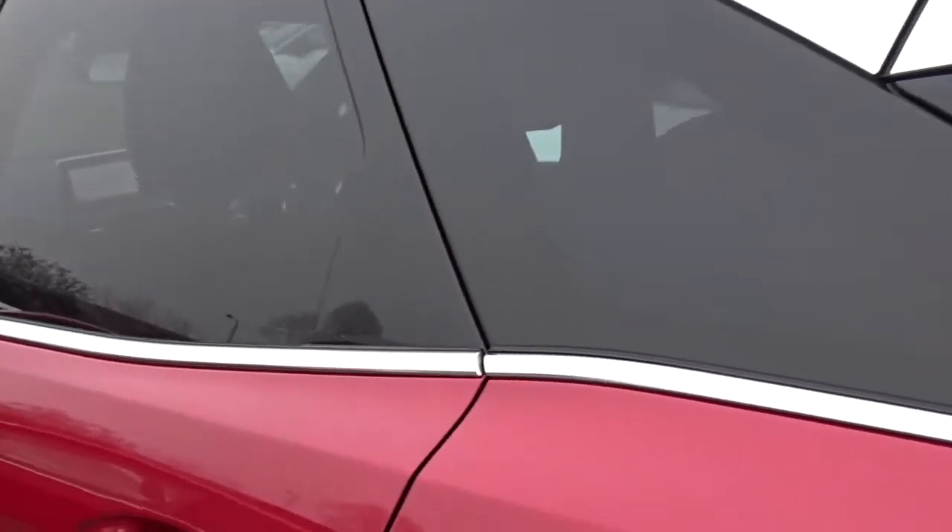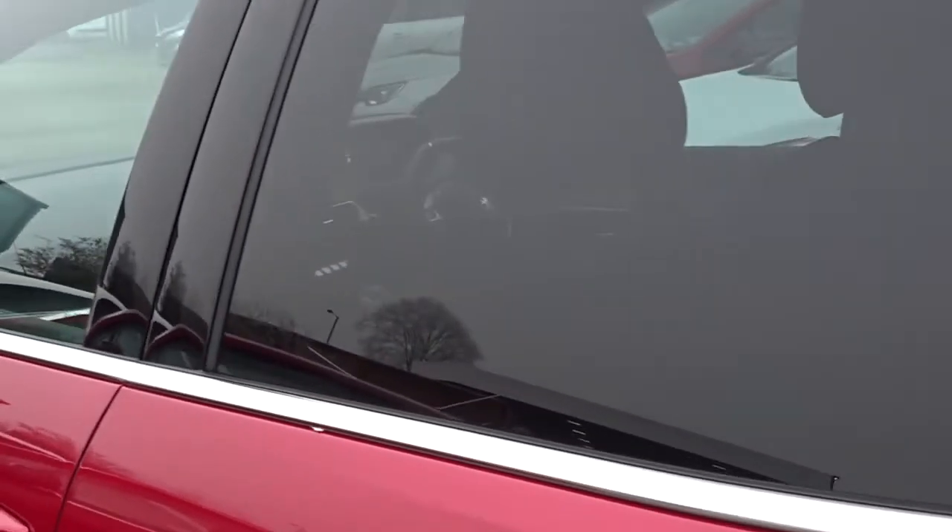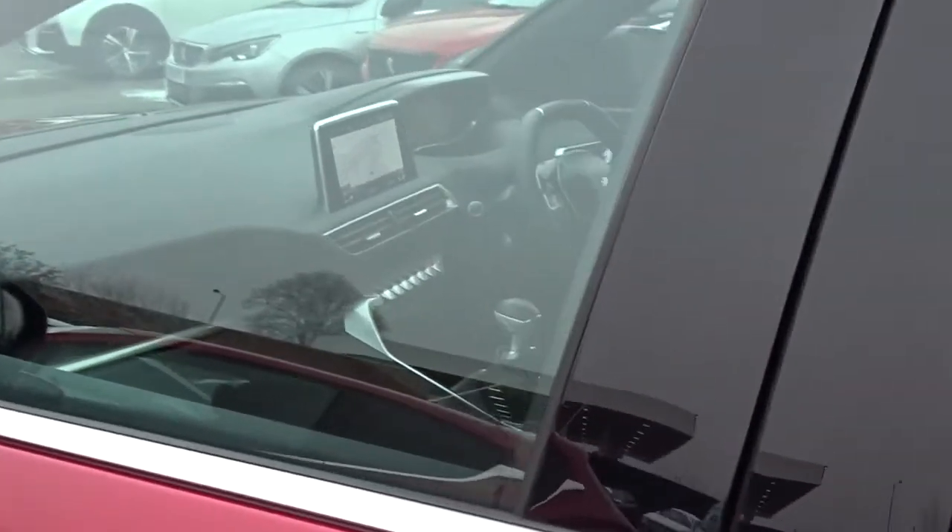As we move around the car, there's plenty of chrome work enhancing its appearance. There's plenty of space in the rear for three passengers to sit quite comfortably with the seats intact.